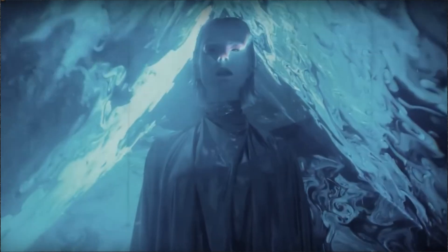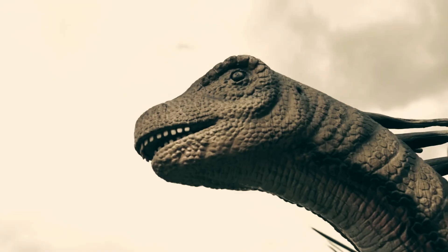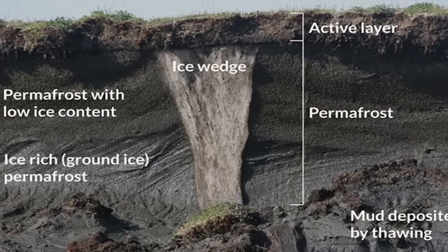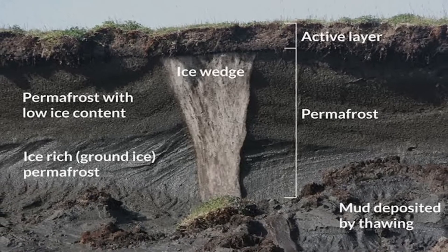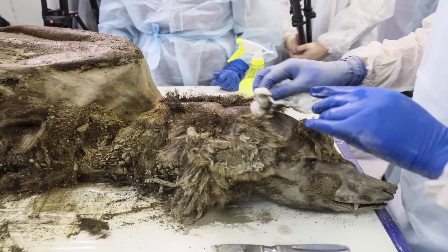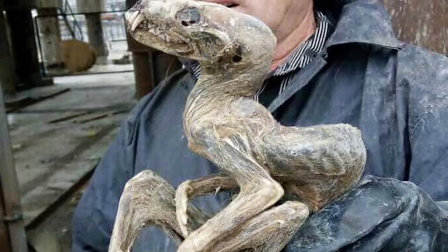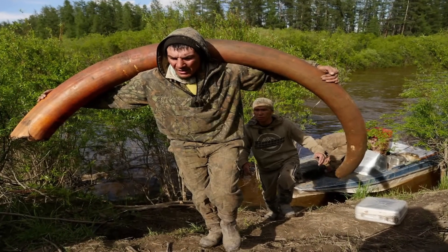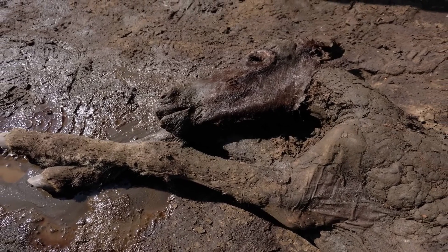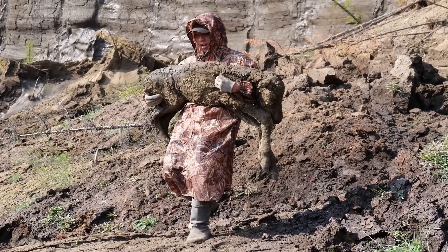Permafrost is like a frozen time capsule, full of surprises from Earth's past. As it melts, we might discover more amazing things — maybe even dinosaurs or ancient treasures. But there's a serious side too: melting permafrost could release old viruses or bacteria. While most won't harm us, scientists must be careful when studying these frozen findings. These discoveries are puzzle pieces that show us what Earth was like long ago — the animals, plants, and even people. It's like having a time machine. Next time you hear about melting permafrost, remember it might reveal incredible secrets. Keep exploring and learning about our world's hidden history.